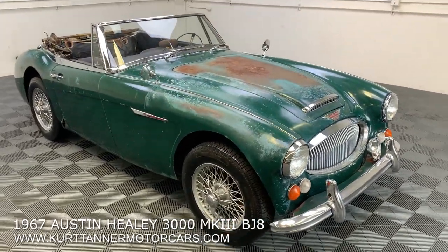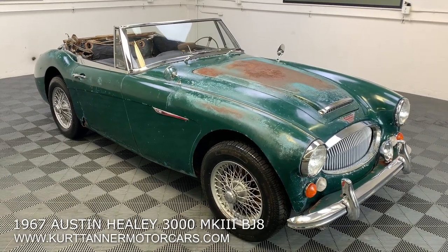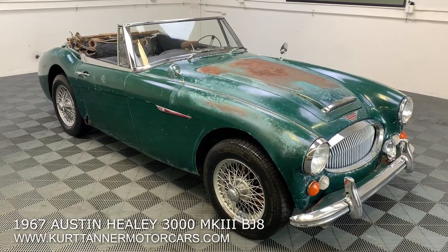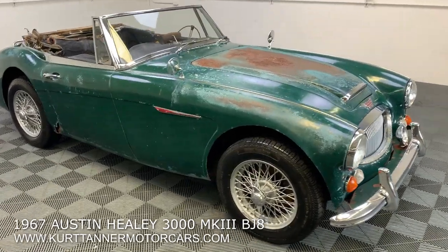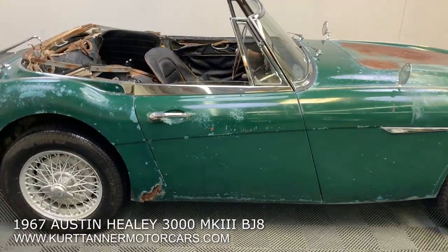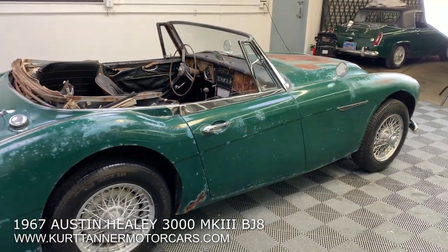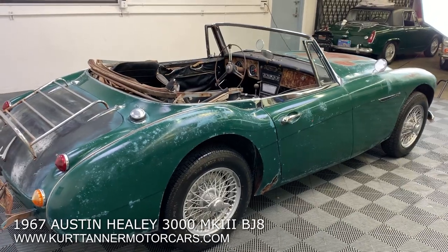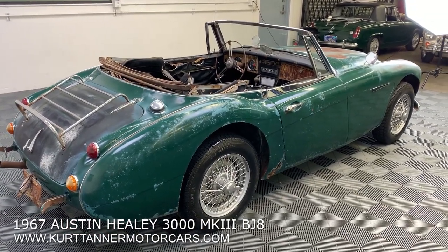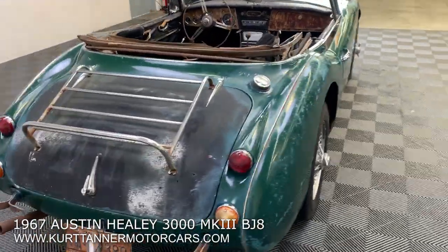Very straight, great panel gaps. Like I said, never been apart. We purchased this car recently from the state of Arizona. Before then there's a license plate on it from Alabama. The ownership of this car is pretty impressive — we bought it from the son of the owner. He said his dad bought it in like 1971 as the second owner of the car. Really nice history, been in the same family for like the last 50 years.